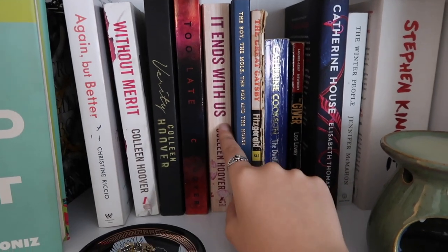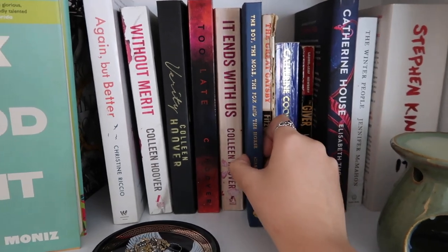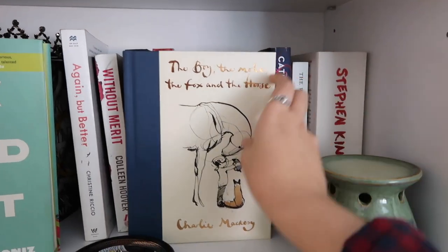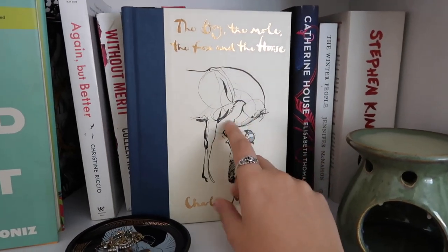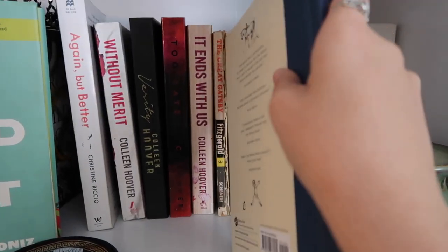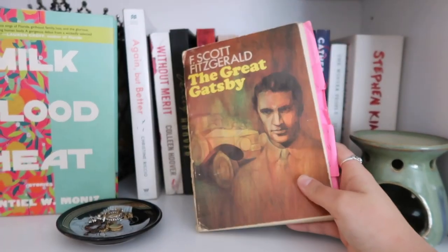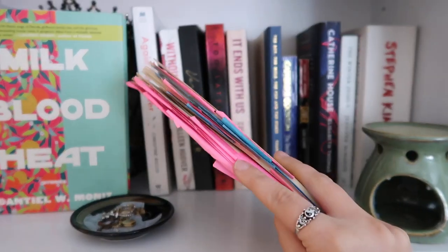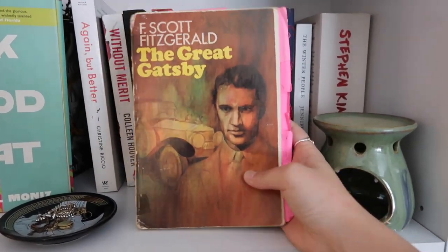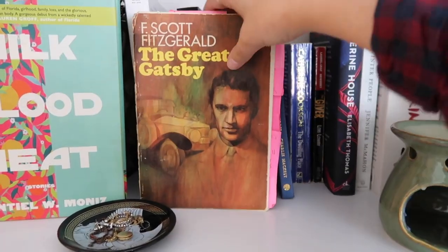I have my favorite Colleen Hoover books: Without Merit, Verity, Too Late, and It Ends With Us — all very good. I have The Boy, The Mole, The Fox and The Horse that my friend Yaz gifted me for Christmas — absolutely love it. I have this copy of The Great Gatsby which is actually the first copy I ever read and the first book I've ever annotated. I read this in seventh grade and it is literally falling apart, but I couldn't imagine getting rid of it because it is so special.